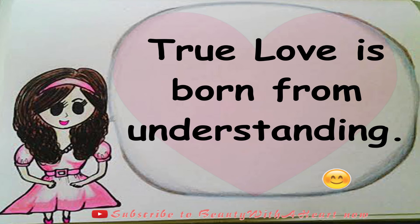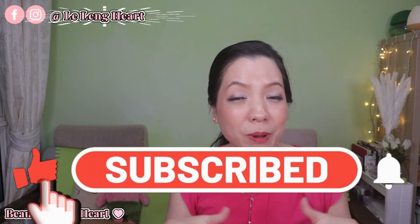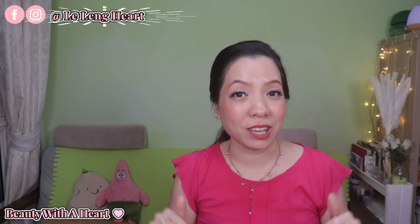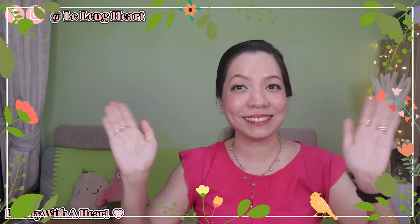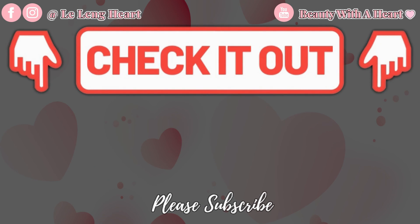True love is born from understanding. Thank you dears for watching. If you like this video, please subscribe to my channel and click the bell notification button for future videos. I love to do beauty product reviews, so if this is your cup of tea, please join my YouTube family. May you have a peaceful, blissful and joyful week ahead. See you next time, bye! And before you go, please watch these two videos over here. Thank you!